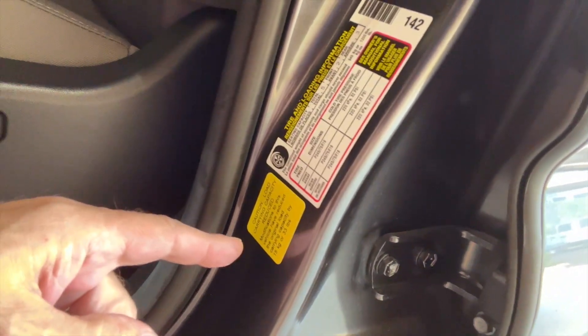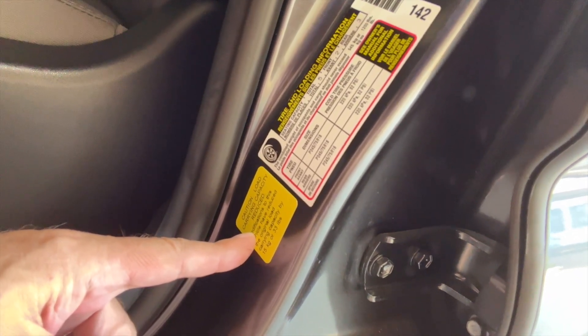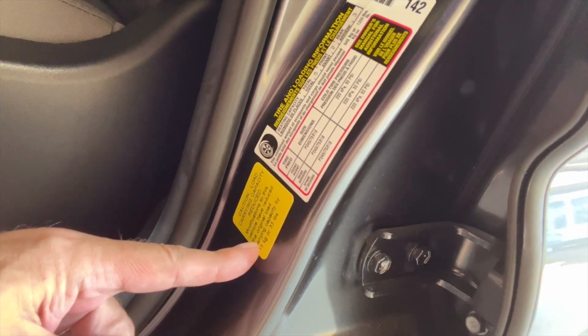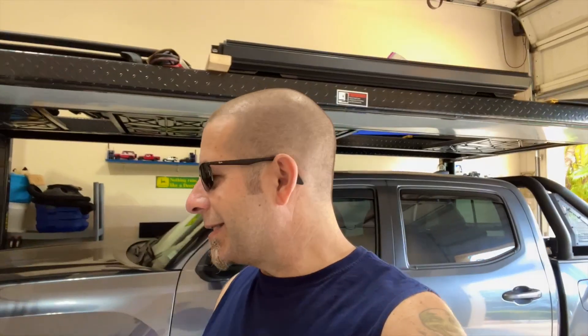Because if you do, your payload capacity has been reduced. Mine actually says the load carrying capacity has been reduced due to modifications by 33 pounds. So right off the bat, I can carry 33 pounds less than what Toyota says I can carry because of modifications that were added. In this case, I think it was the sidesteps that were on the truck, which I've removed — so I actually increased the payload capacity by 33 pounds in doing that.